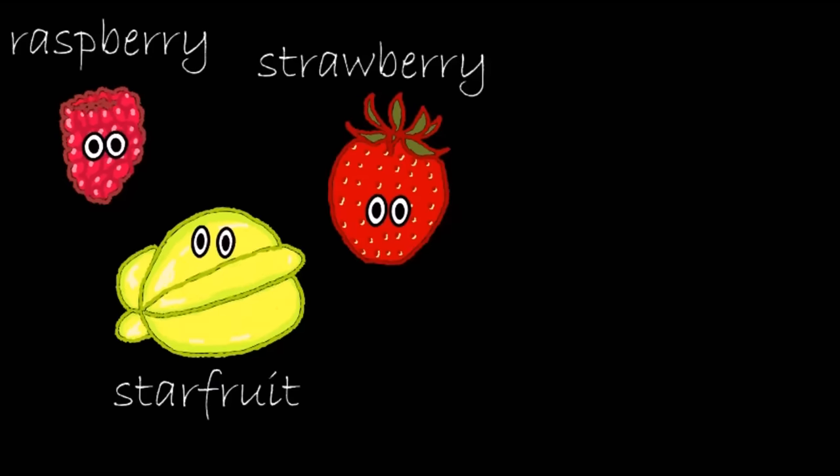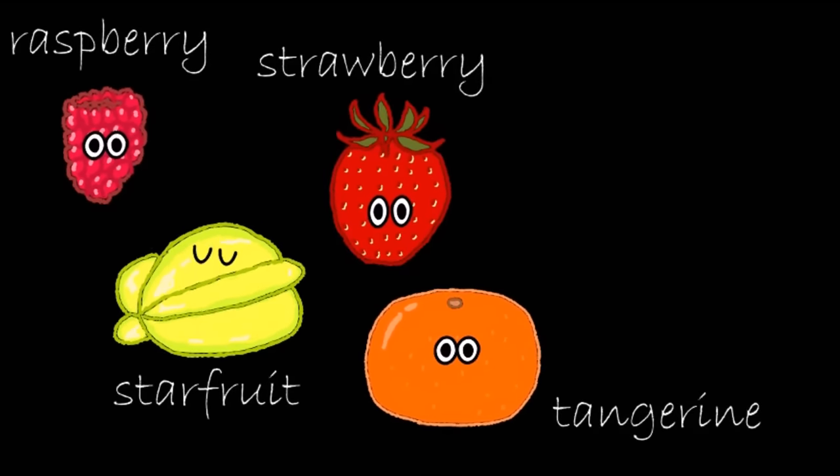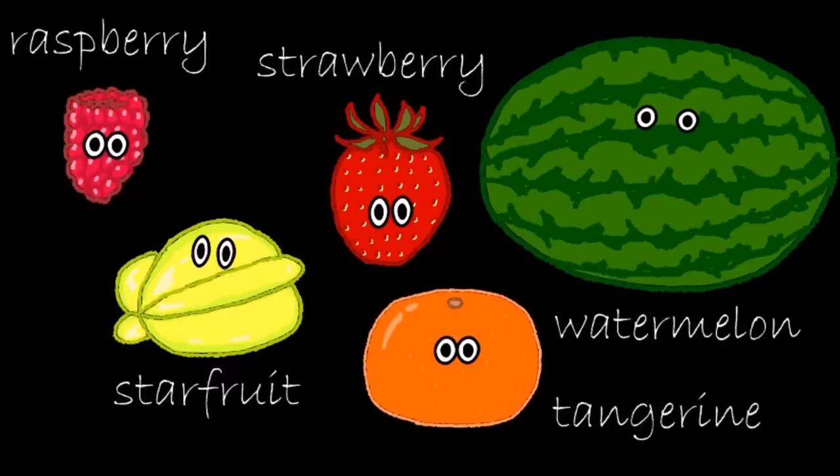Raspberry. Starfruit. Strawberry. Tangerine. Watermelon.